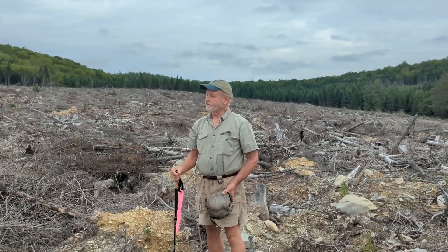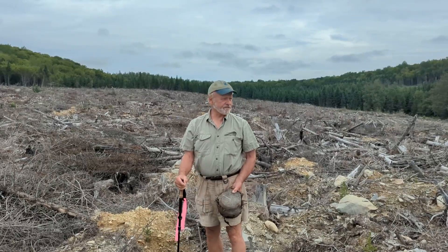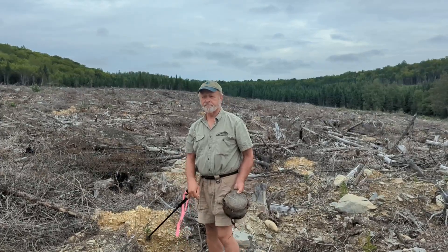Here we are on our anniversary vacation way up in northern Maine. We're off the St. Francis Road, not very far from the town itself. Having just spent a couple of wonderful days in Dibouille public lands unit.